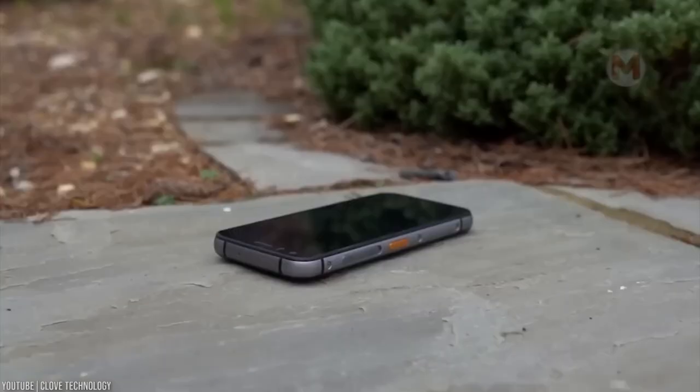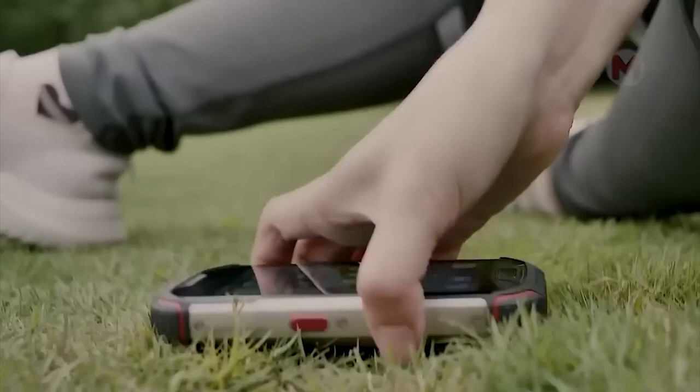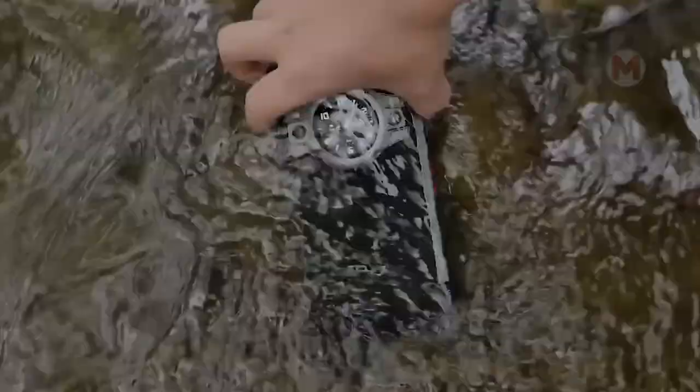If you do not know how to take care of modern devices and something is constantly happening to your phone, I would recommend paying attention to modern smartphones which are not afraid of bumps, water, and other things.